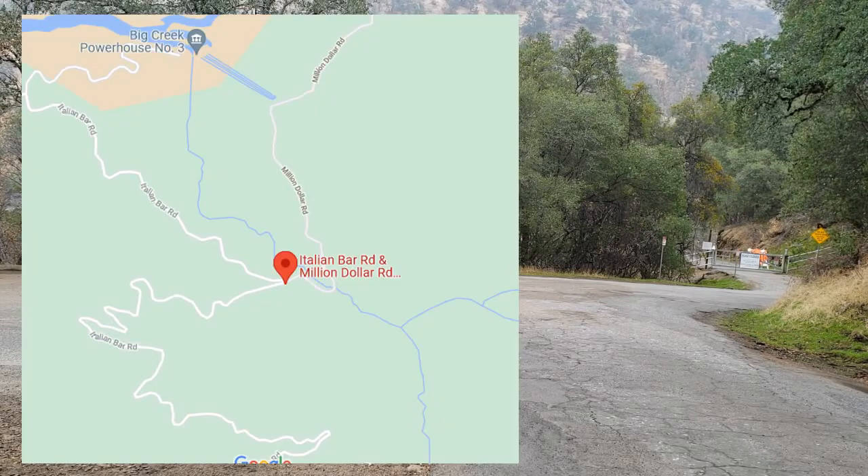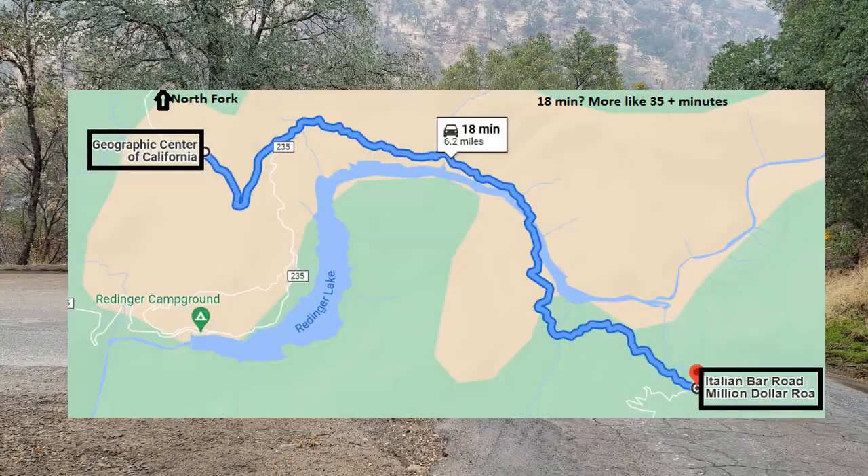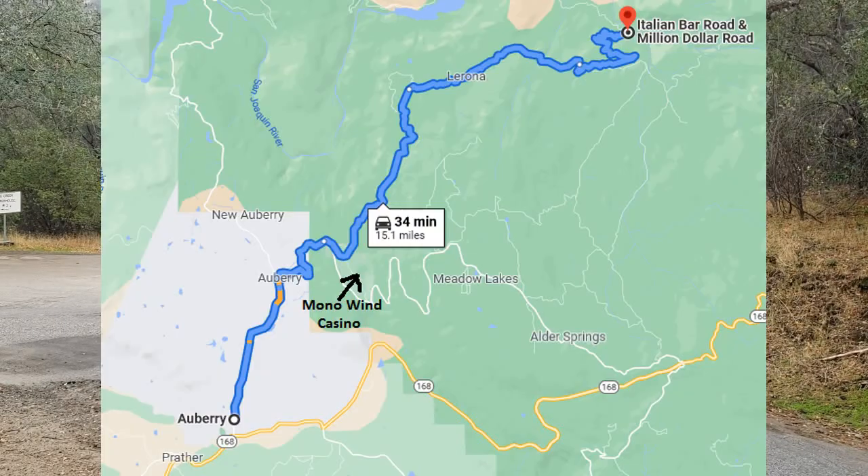To get here, type Italian Bar Road slash Million Dollar Road into your GPS — it should lead you to this area. If you're coming from the northwest, you'll drive on a badly maintained road for about 50 minutes, after passing the exact center of California. If you're coming from the southwest, take Auberry Road into Jose Basin Road into Italian Bar Road. After passing Mono Wind Casino, you'll travel on a small winding road for about 30 minutes.